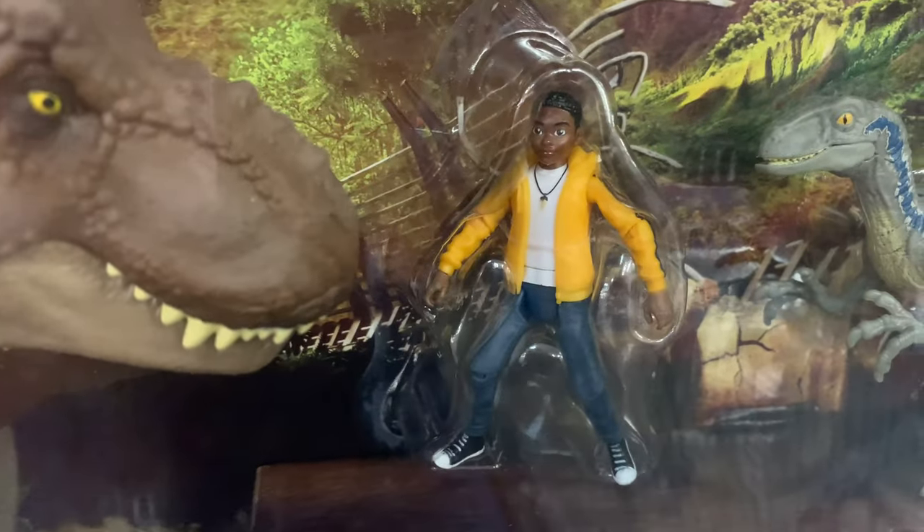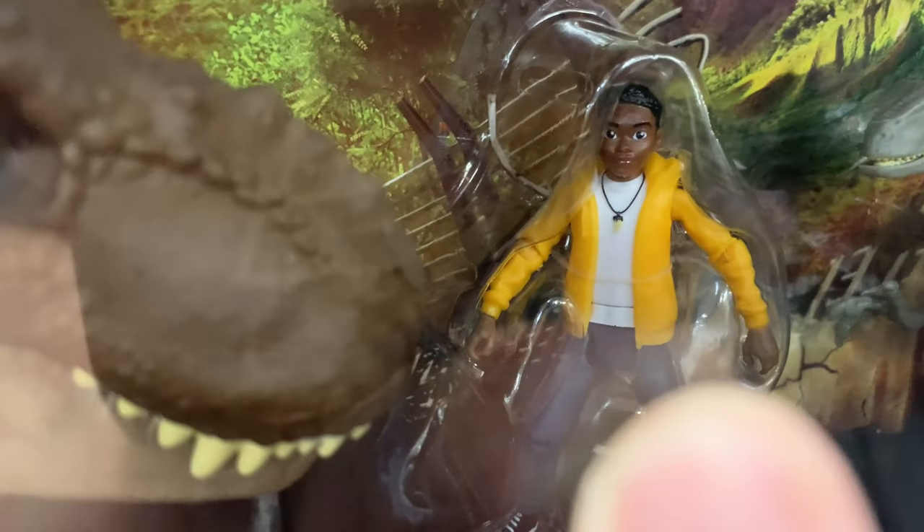Does this Darius look different? I think this Darius looks different. Yeah, let me know what you think, but I think this Darius looks different from the other Darius figures.